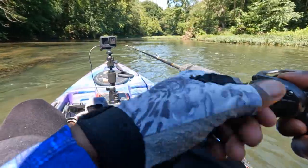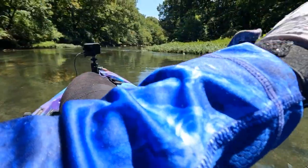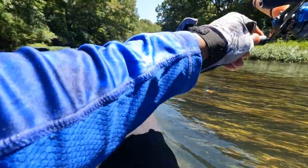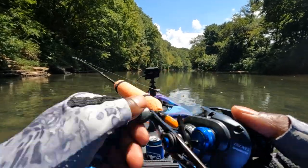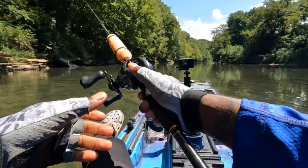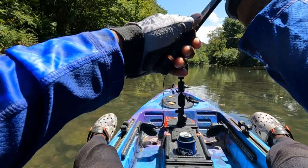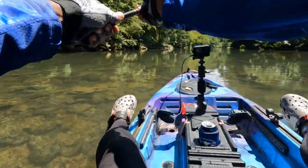Top water all day! I started throwing top water because this water is really shallow out here. I don't know what else to throw — I don't have a rooster tail rod with me. What the hell was that? Something just came off. Should have brought the rooster tail.